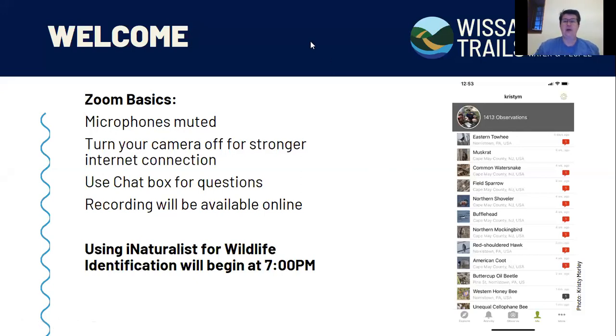We're just going to take a few minutes to go over the game plan for this evening. Please keep your microphones muted, and feel free to jot questions down in the chat box — I'll stop a couple times throughout to answer them. If you're having trouble with your connection, try turning your video camera off. We will be recording this, so it will be available on our YouTube channel.